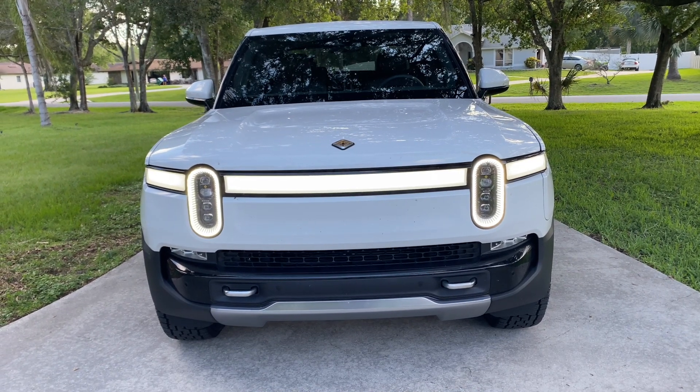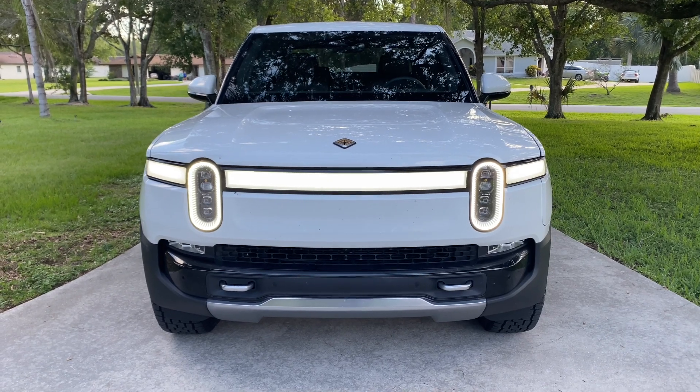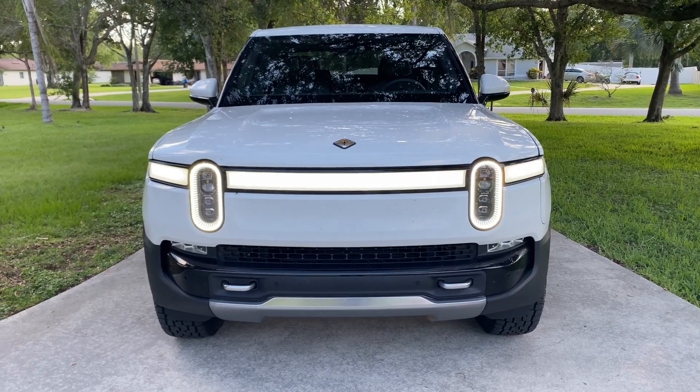I've had so many people ask me how much does it cost to drive the vehicle, and that's what this video is all about. I want to teach you how much it costs me to drive per mile, and I want to compare that versus a gas vehicle driving per mile.